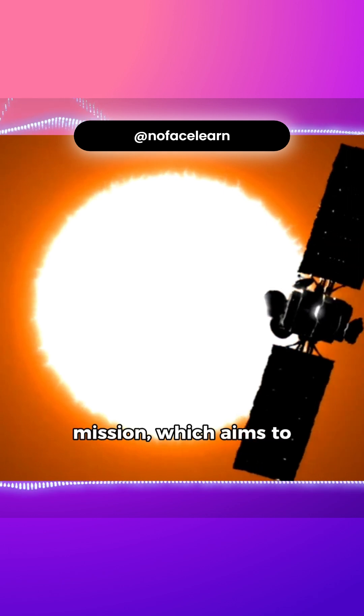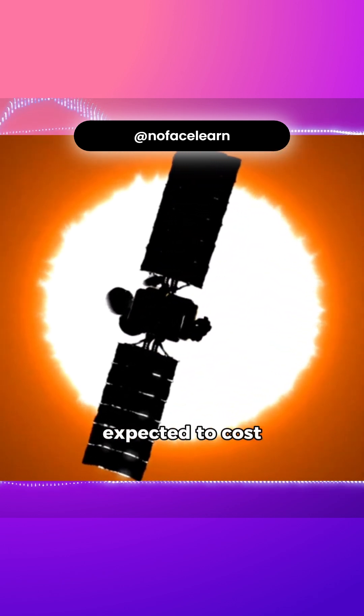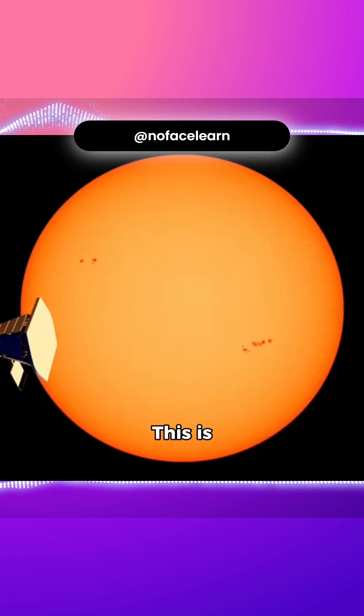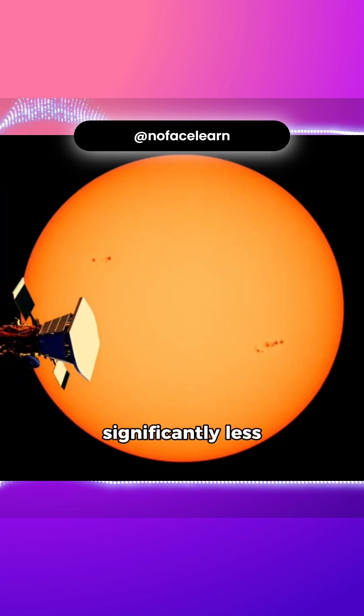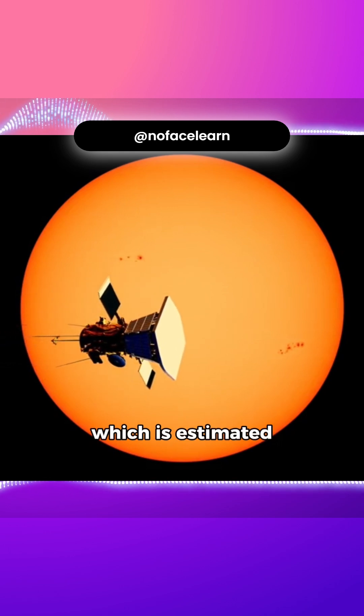India's Aditya-L1 mission, which aims to study the sun, is expected to cost around $100 million. This is significantly less than NASA's Solar Probe Plus mission, which is estimated to cost $1.5 billion.